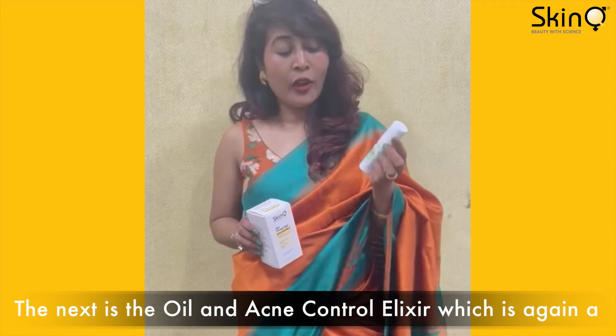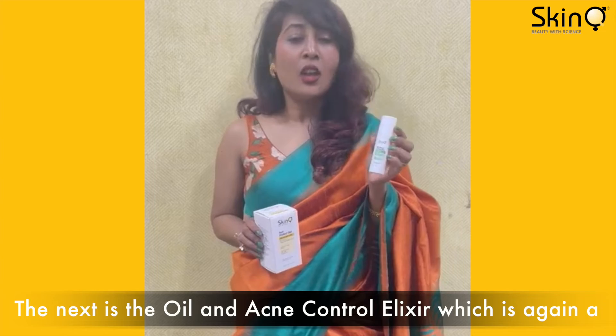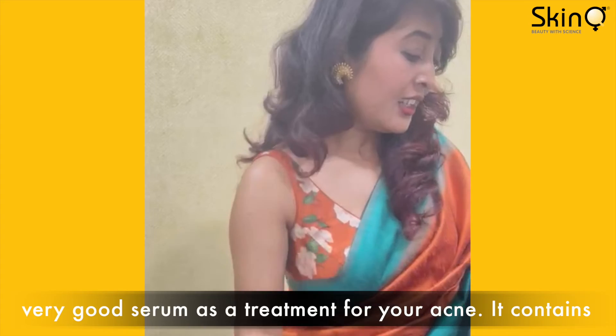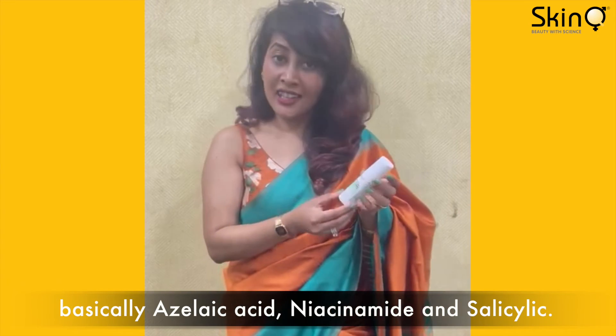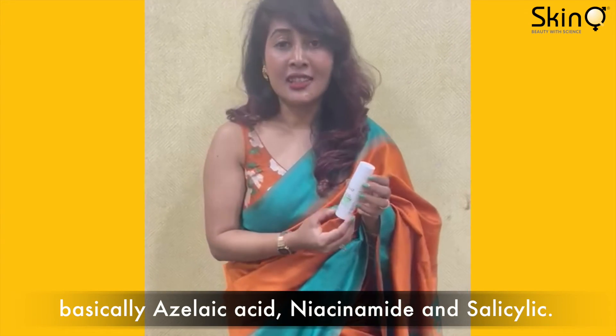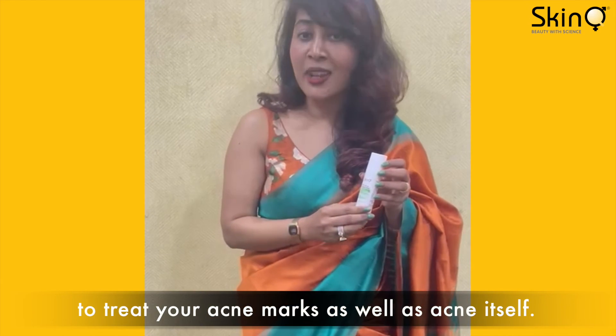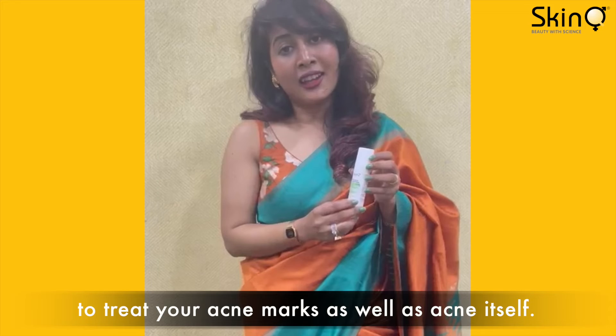The next is the oil and acne control elixir, which is again a very good serum as a treatment for acne. It contains basically azelaic acid, niacinamide, and salicylic acid. All three components are very good for treating your acne marks as well as acne itself.